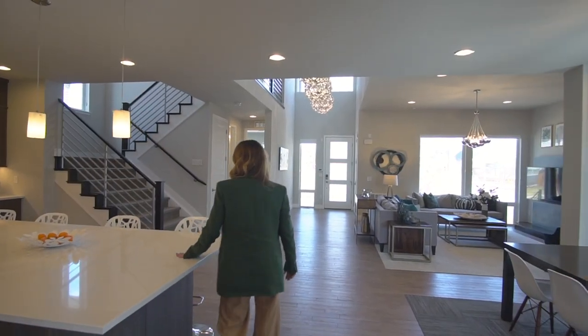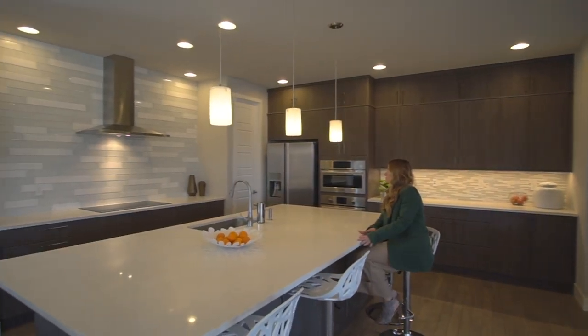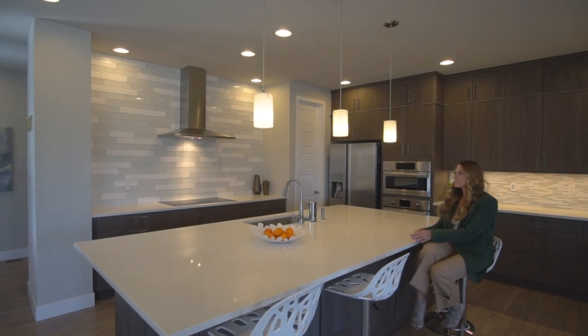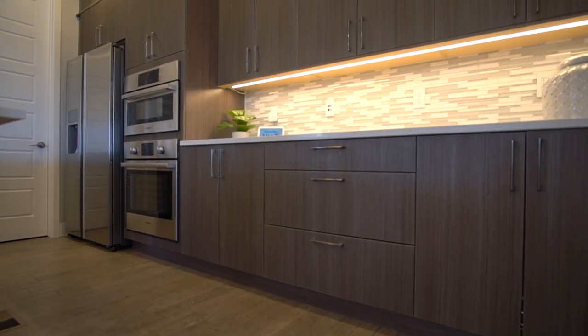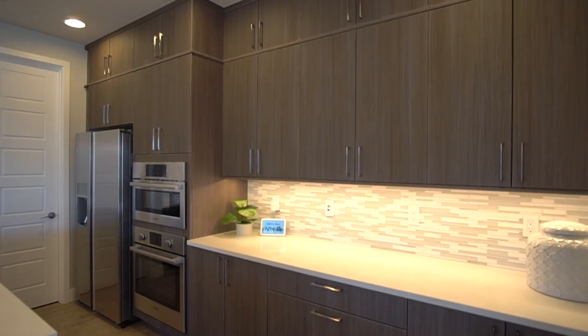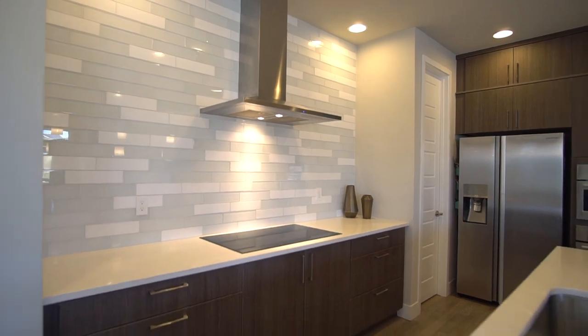The focal point of your gathering and entertaining space includes an oversized white quartz island wrapped in wood with hidden cabinets for extra storage. The kitchen is sleek and modern with its natural wood grain finished cabinets, featuring upgraded cabinets to the ceiling, along with a dramatic wall of oversized glass and stone subway tile.